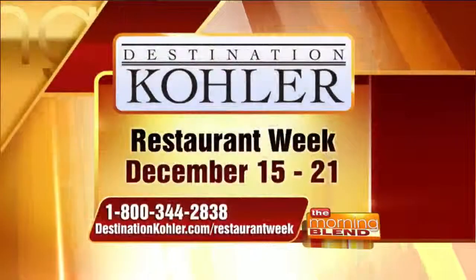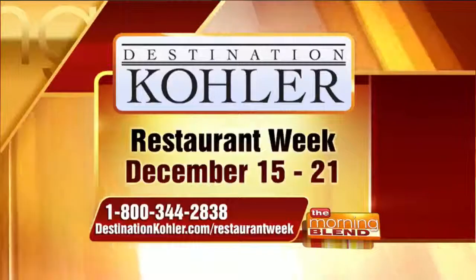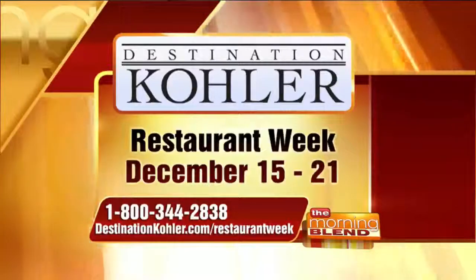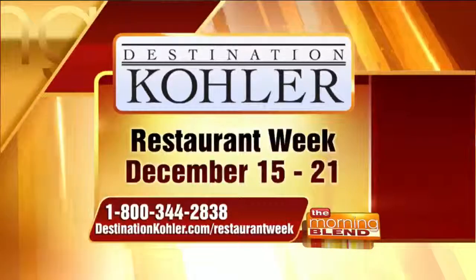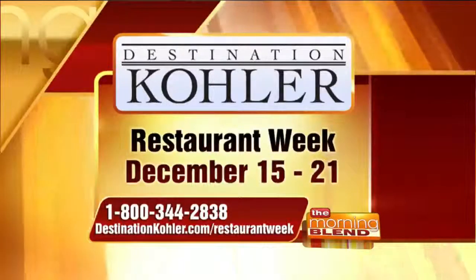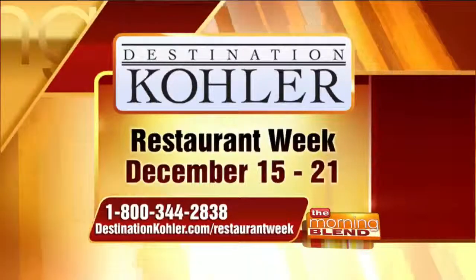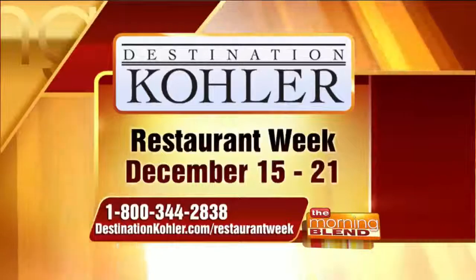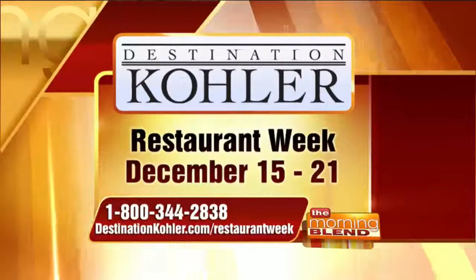Now you have a great opportunity to enjoy all of Kohler's great restaurants during restaurant week. It runs December 15th to the 21st — it's like speed dating for your taste buds because there are special menus at very special prices, ranging from $20 to $65. Call the number on your screen to make reservations right now, or for more details visit destinationkohler.com/restaurantweek.